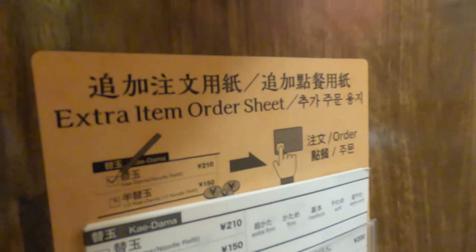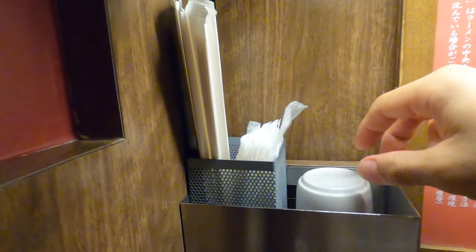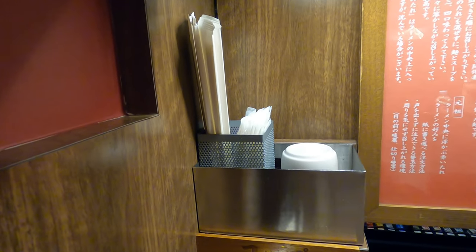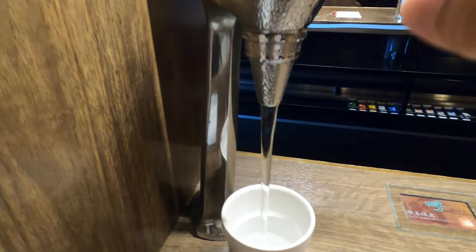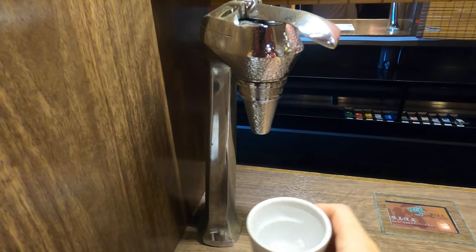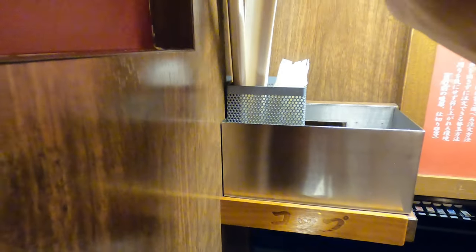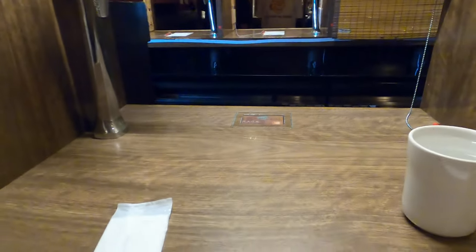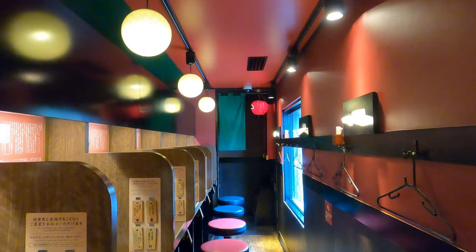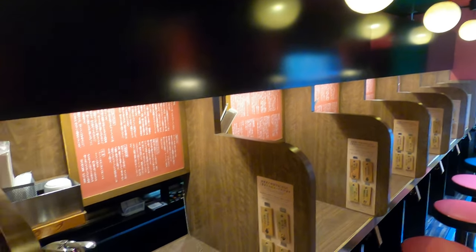If the food you ordered was not enough or you forgot something, there is an extra order sheet to complete your order. You also have a hand towel and water fountain to drink water on your table. There are many small private chambers to eat, and you can also open the side if you want to eat with your friends.